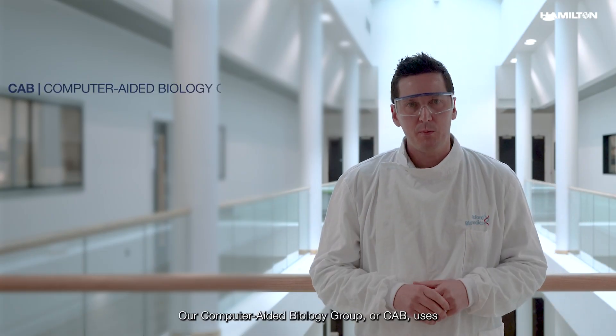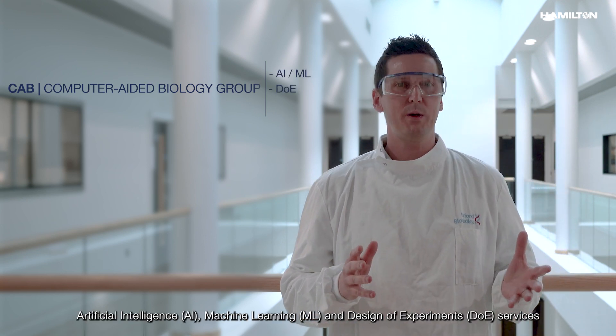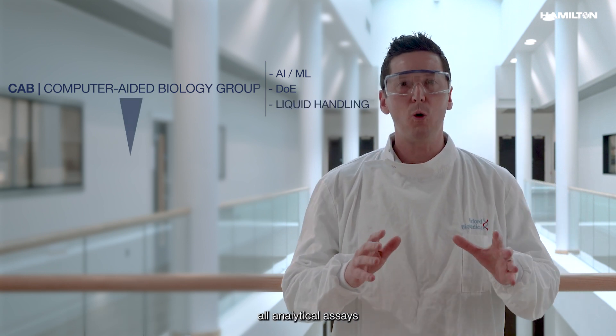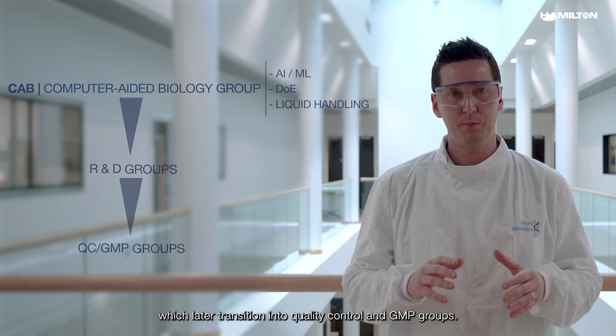Our Computer Aided Biology group, or CAB, uses artificial intelligence, machine learning, design of experiments, DoE services, and liquid handling automation to develop and support all analytical assays in our research and development groups, which later transition into quality control and GMP groups.